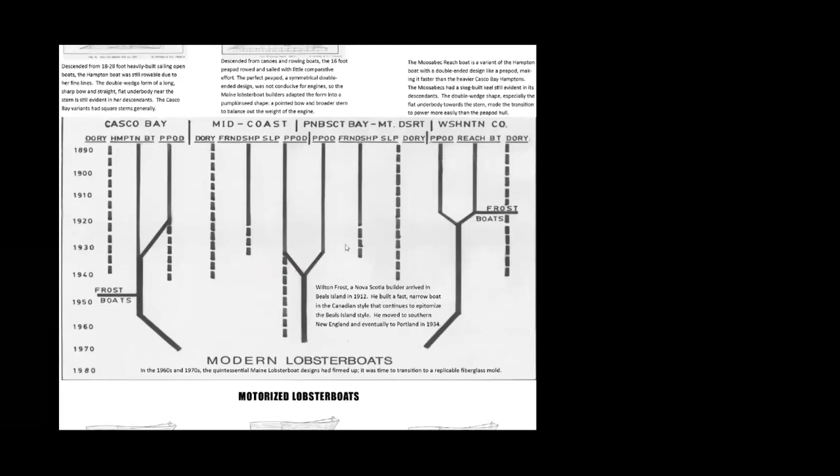The Jones Porter style lobster boat is descended from the peapod and what they call the reach boat or the Musabec reach boat. Professor C. Richard Lunt interviewed lobster boat builders on Mount Desert Island and Beals Island in the 1970s and created this lineage of the Maine lobster boat, narrowing down the ancestors of the Jones Porter to the peapod and the Musabec reach boat.